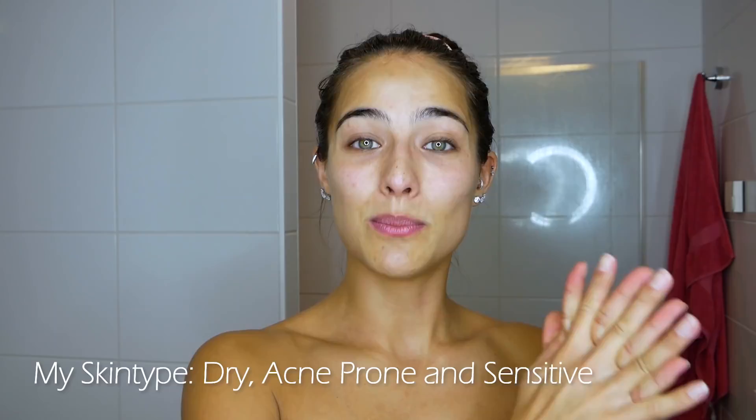Hi everyone, welcome to my updated skincare routine. I am so excited for you to see this. As you can see, I just came out of the shower — I am wearing a towel. My skin is very dry, it's acne prone, and it's super sensitive. So if you have the same skin type, this is definitely for you.